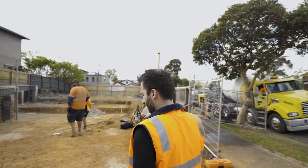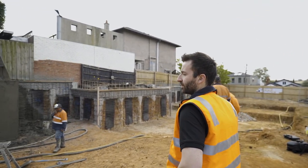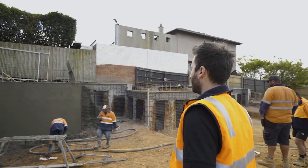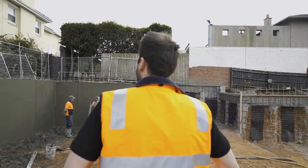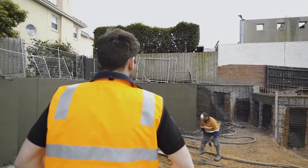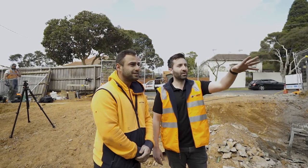What I wanted to go through with you today was the basement retention system that we've adopted. Originally when we were awarded the project it was designed as block work. We sat down with our client, who was committed to delivering a luxury and quality product to the market, and told him the advantages of changing that to concrete piles, shotcrete, and a capping beam system.